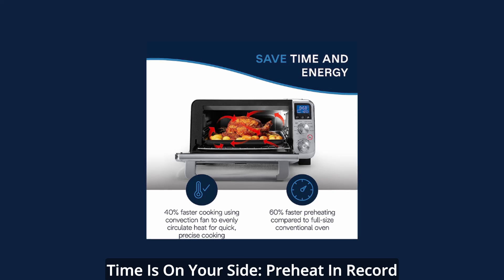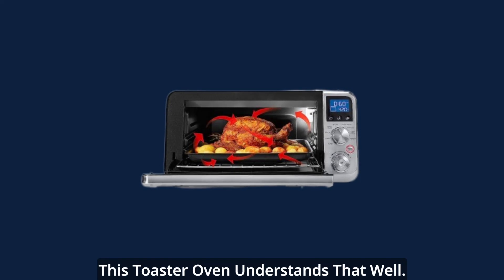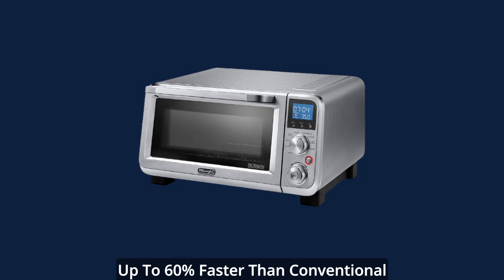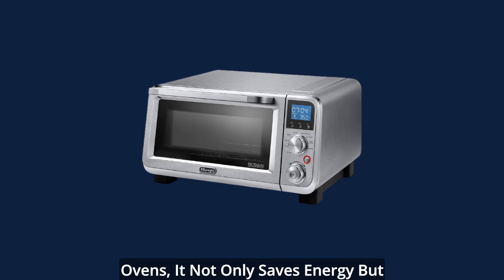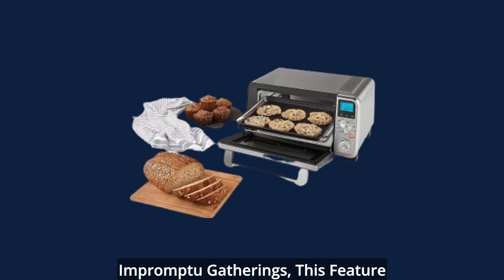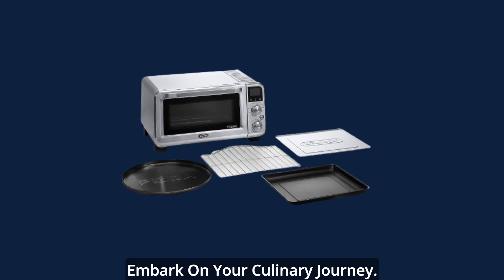Time is on your side — preheat in record time. Time is a precious resource, and this toaster oven understands that well. Offering a preheating speed that's up to 60% faster than conventional ovens, it not only saves energy but also streamlines your cooking process. From busy weeknight dinners to impromptu gatherings, this feature ensures you're always ready to embark on your culinary journey.